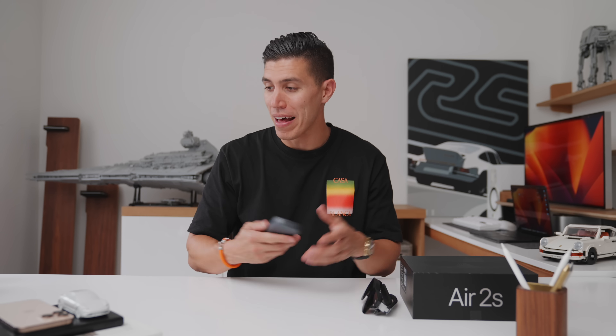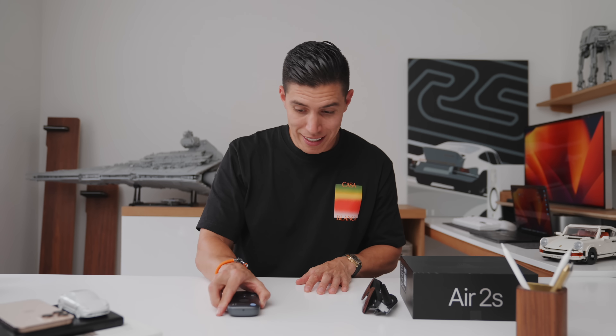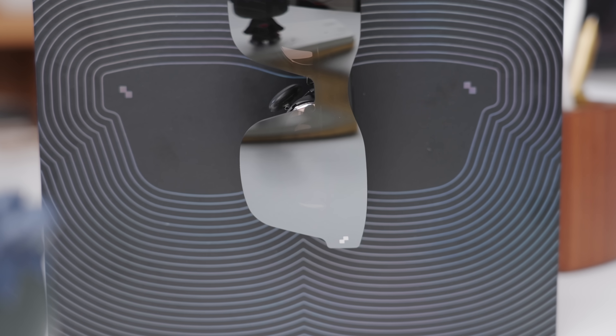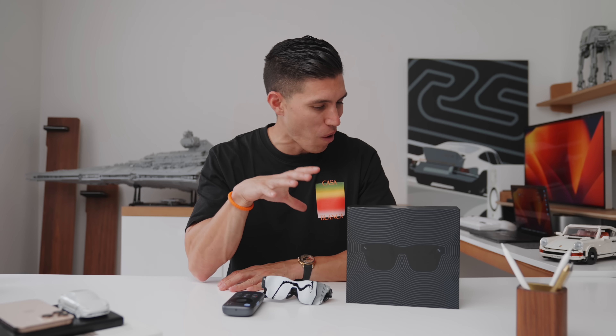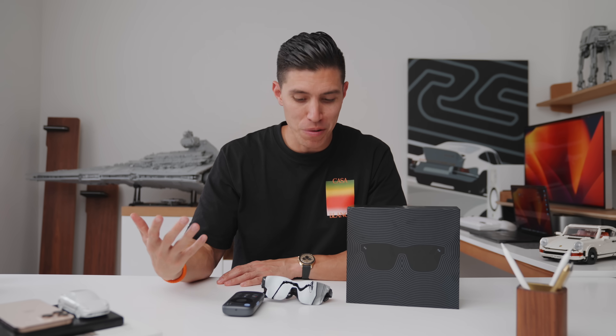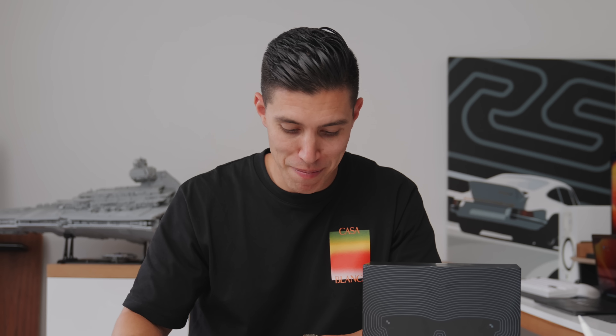They sell them as a bundled combo, and since I have the previous gen and the new pair, I'll give one of these away for someone to try. Comment what type of content you like to binge and what you would use the glasses for — I'll get these shipped out within a month. Hope you guys enjoyed this video, and I'll catch you in one of my next episodes. Peace.